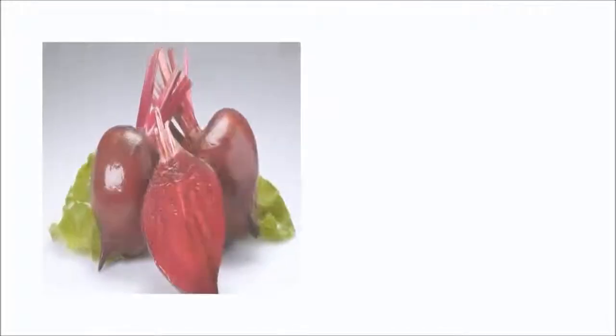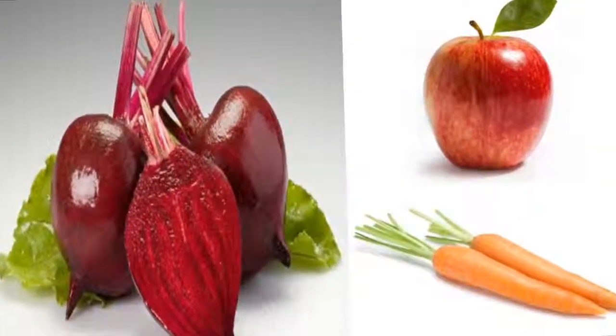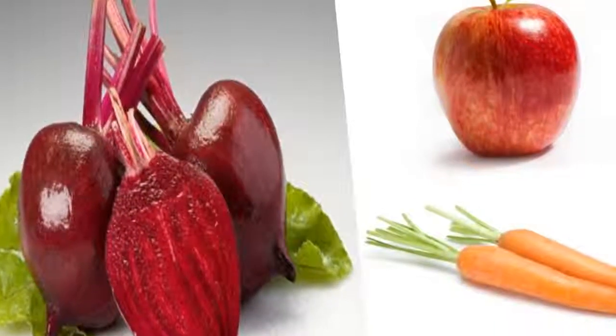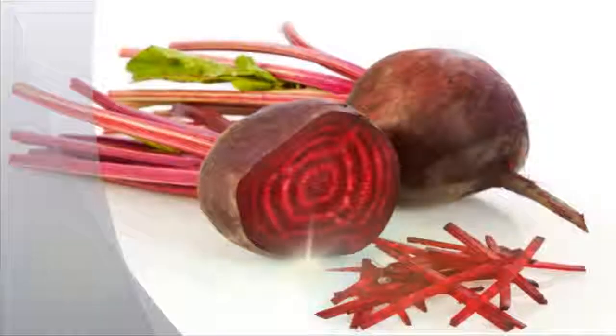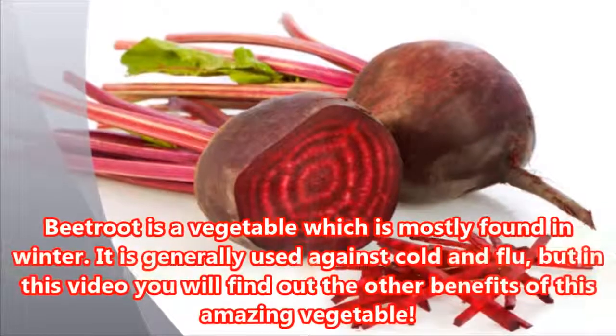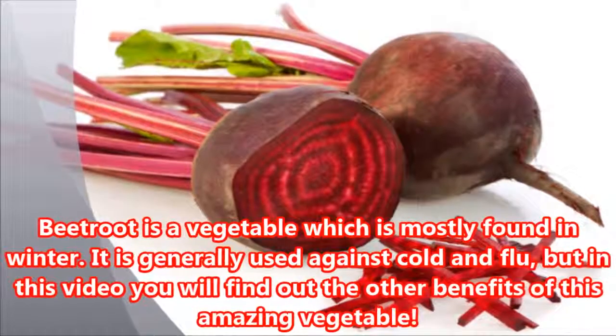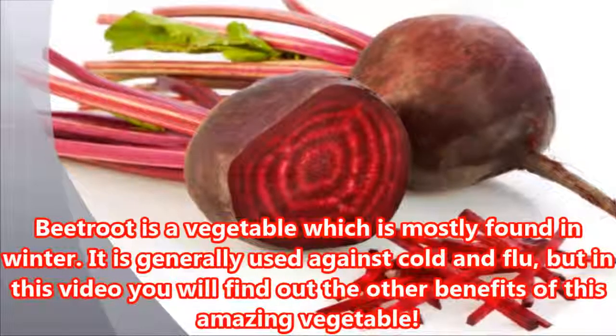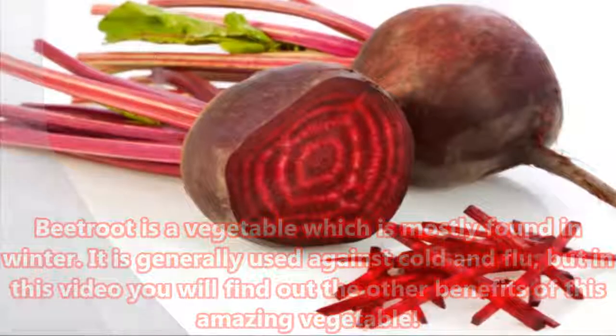This three ingredients juice prevents cancer, treats kidney problems and other diseases. Beetroot is a vegetable which is mostly found in winter. It is generally used against cold and flu, but in this video you will find out the other benefits of this amazing vegetable.